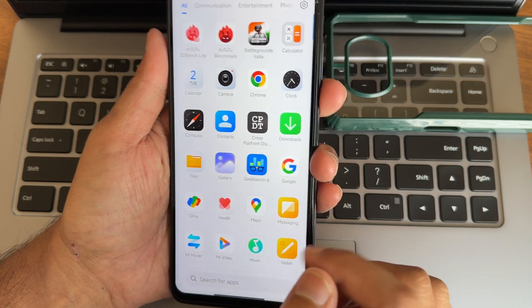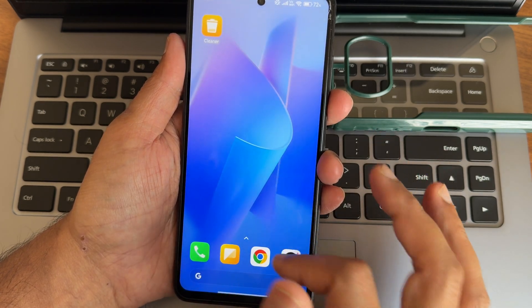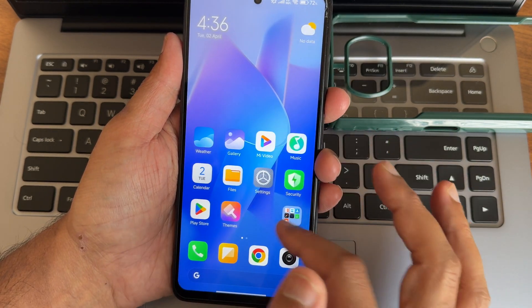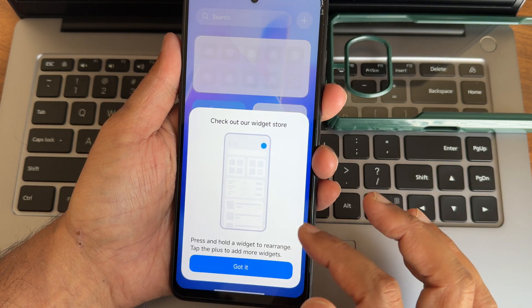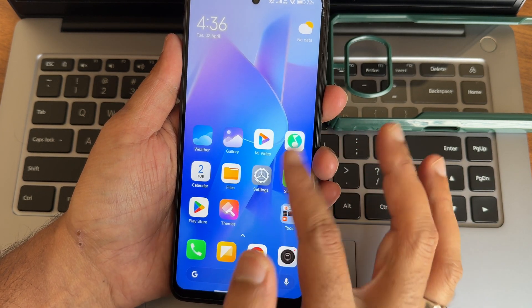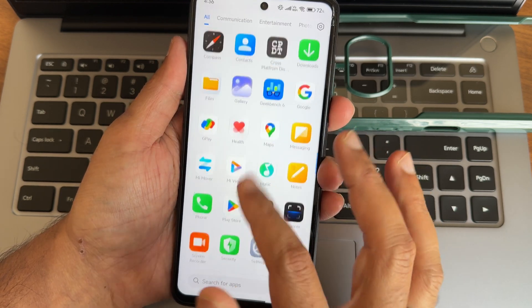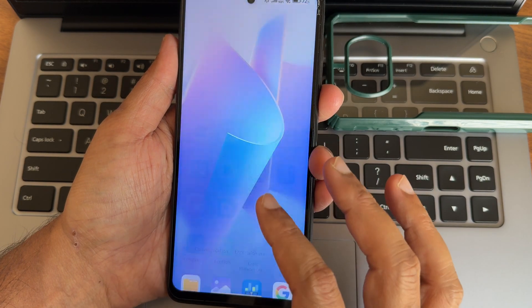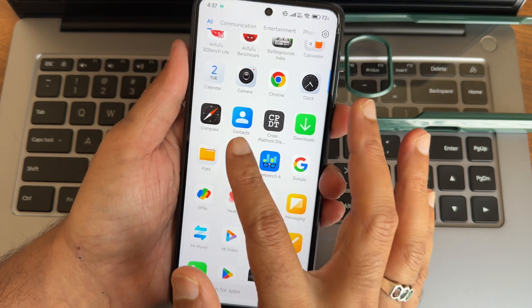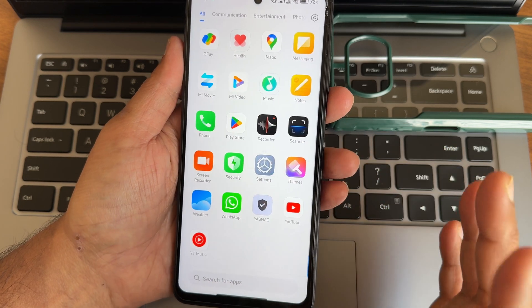This ROM is really smooth and responsive - I haven't faced any lags during several minutes of use. The App Vault is also there. Some pre-installed apps include Health, Me Music, and Me Video. Regarding GalleryDragon, I'll explain that in a while.